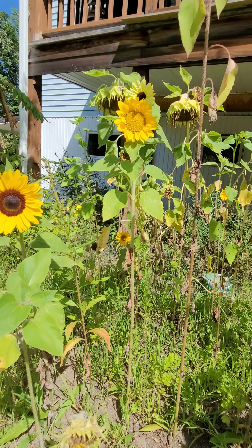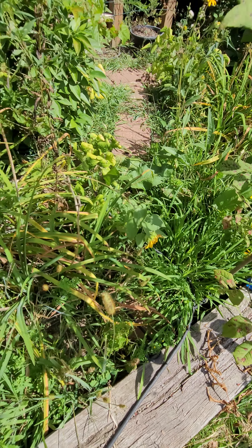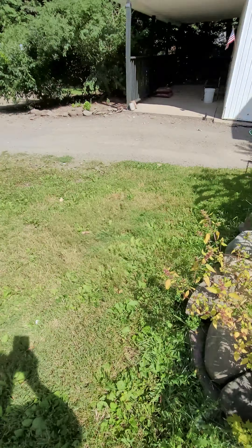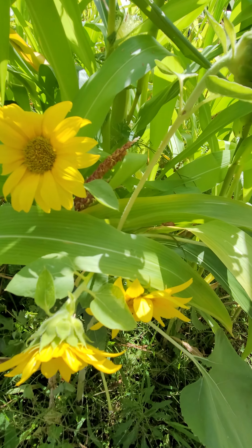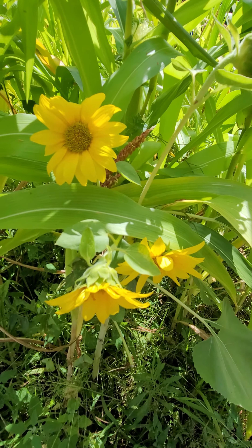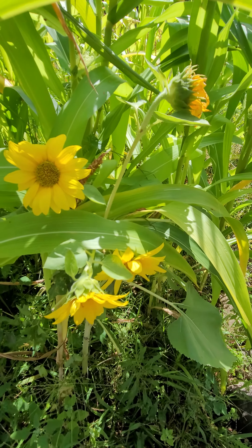There was one volunteer over here in the middle of nowhere. And then we had some volunteers in our corn. They're so pretty. I don't even know how they got over here. But yes, sunflowers.